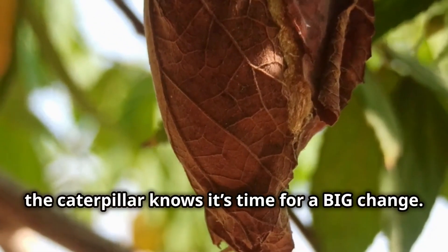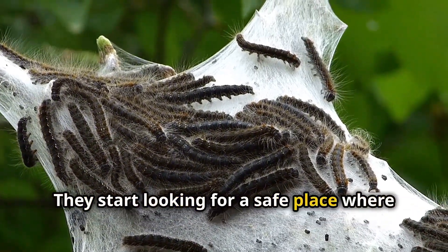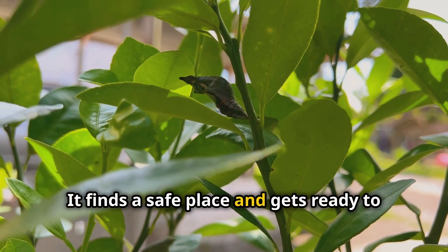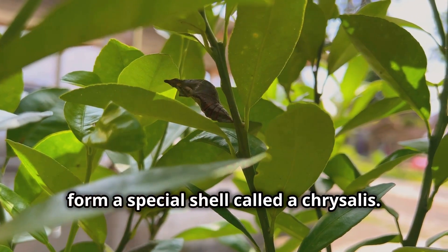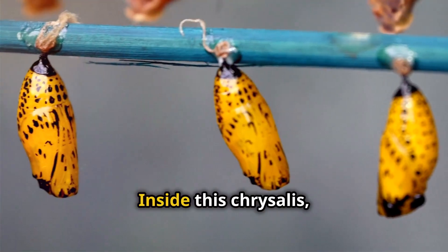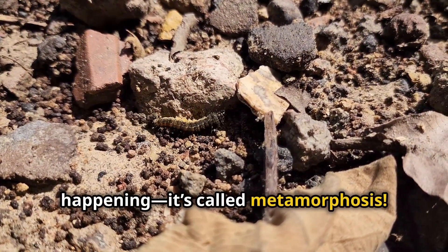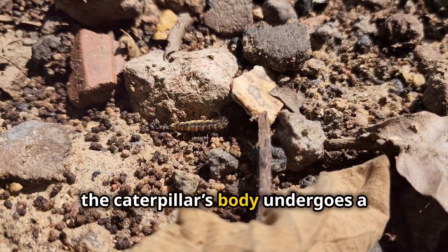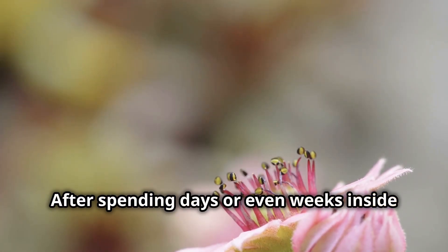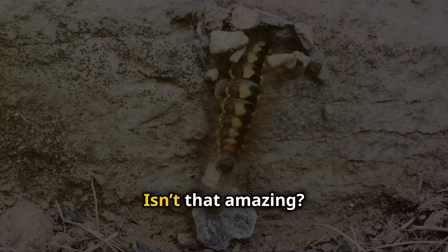After growing big and strong, the caterpillar knows it's time for a big change. They start looking for a safe place where they can undergo their next transformation. It finds a safe place and gets ready to form a special shell called a chrysalis. This is where the magic really happens. Inside this chrysalis, an incredible transformation is happening — it's called metamorphosis. During this time, the caterpillar's body undergoes a complete makeover, spending days or even weeks inside before finally transforming into a butterfly.